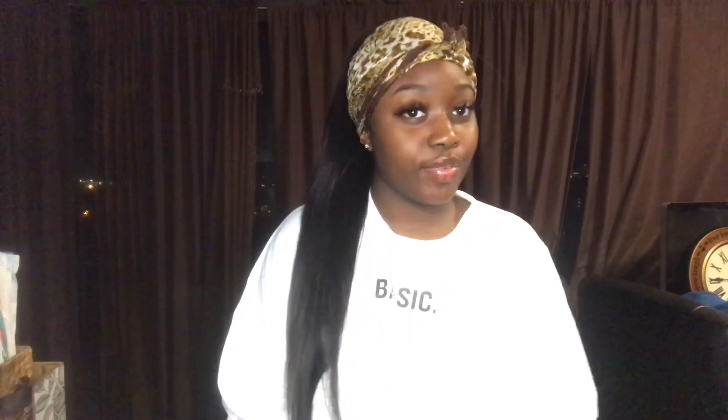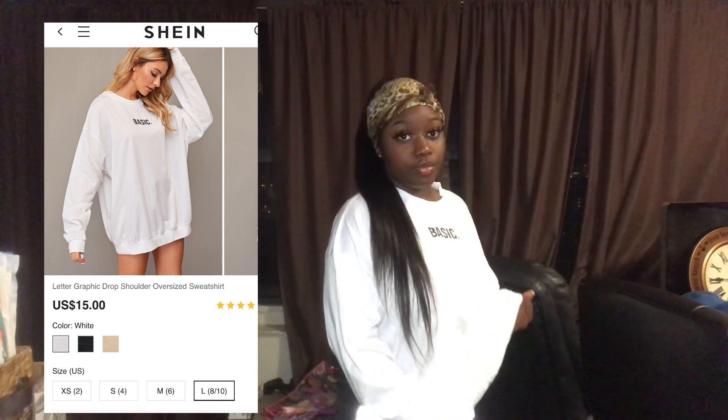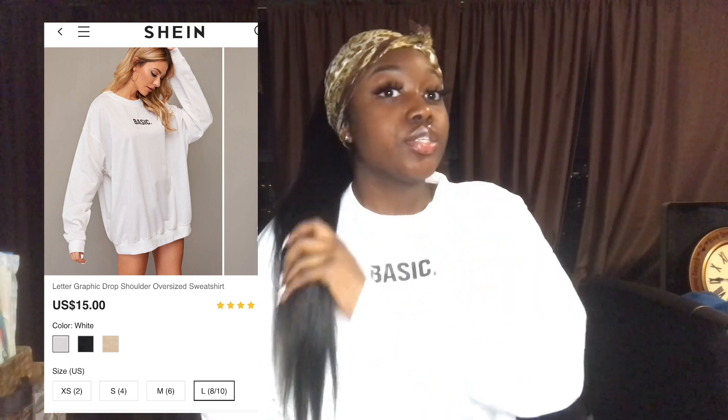Moving on to the next item — this is the oversized hoodie sweater shirt, whatever you want to call it. It says 'Basic,' which is exactly how I like it. I'm feeling it — it feels warm, like it's genuinely warm. It's so cute. Now thinking about it, this could be a medium though — my mom might have sized it down. But it could definitely work.